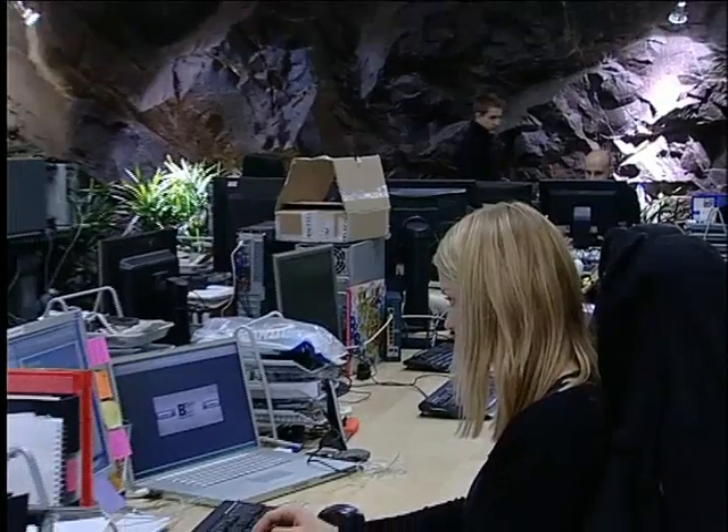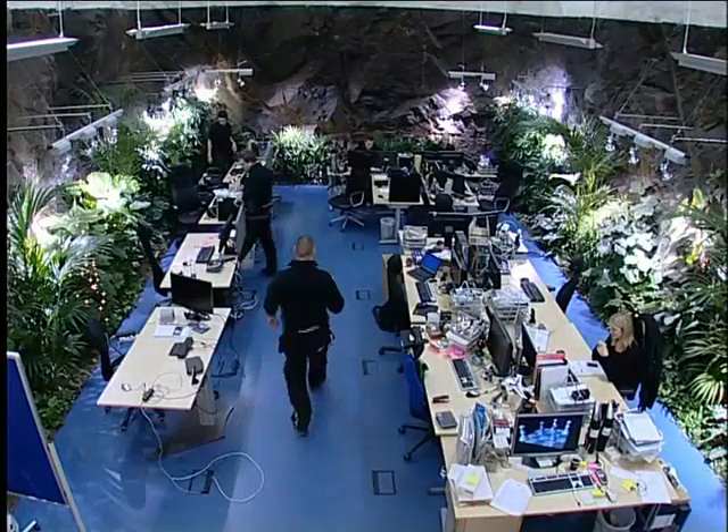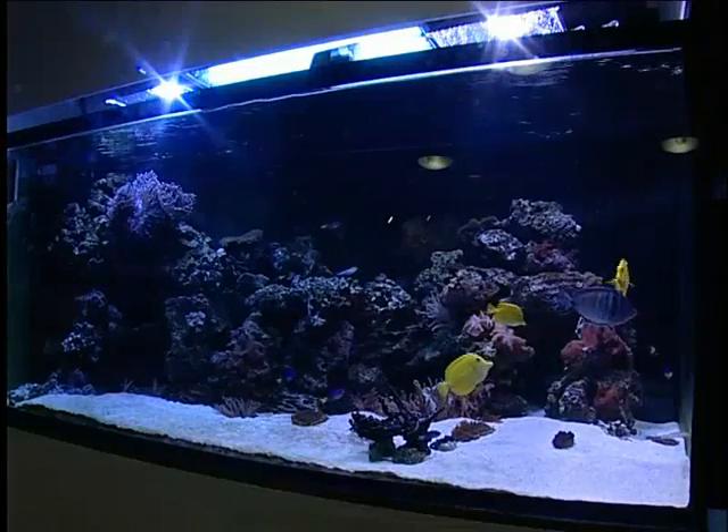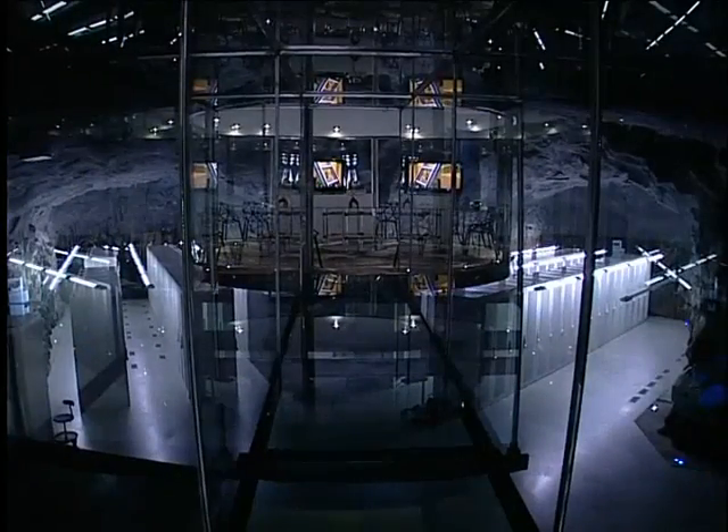It has been a great success because we have got a lot of exposure for this facility in international media, but of course also in Swedish media. From a marketing perspective, everybody knows about this place. I think this is probably the most well-known server center in the world.